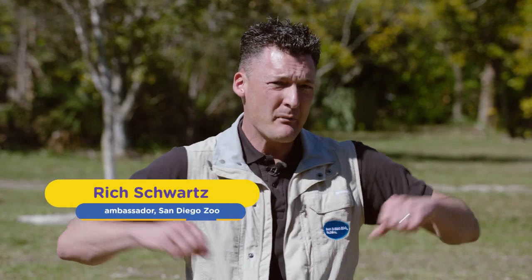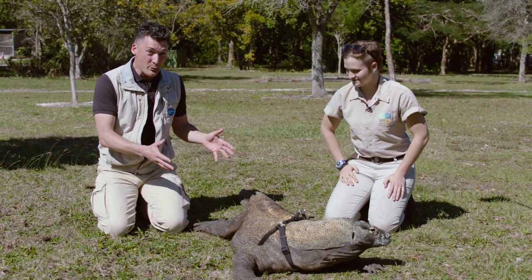Hey guys, Rick Schwartz here. I'm at Zoo Miami and I have to admit, sometimes with all my travels, they get a little tight in their shoulders and need a massage and it feels pretty good. Some people get a massage for physical therapy to help move their joints and loosen their muscles. Here at Zoo Miami, they do massage therapy for Komodo dragons.